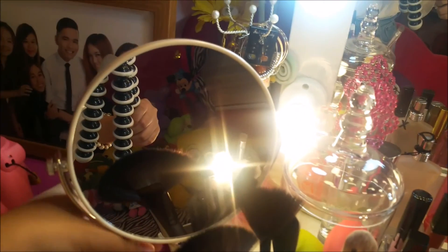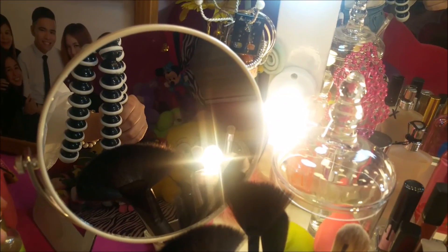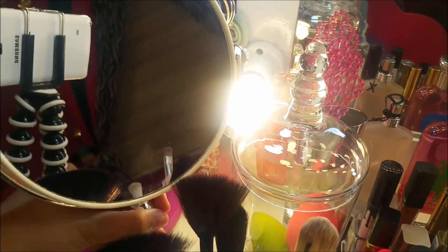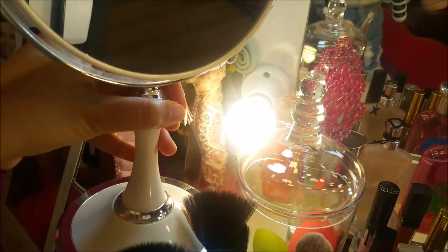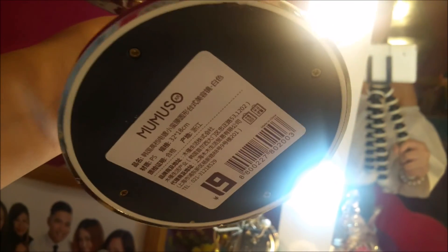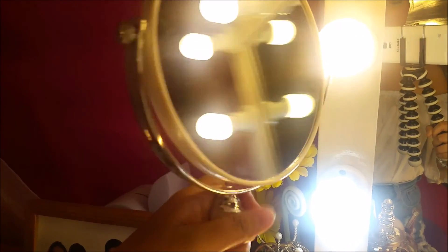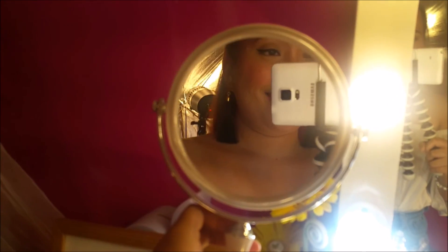I also have a round vanity mirror. I bought it at Mumuso for around 200 to 250 pesos. It also has a zoom part for a closer look.